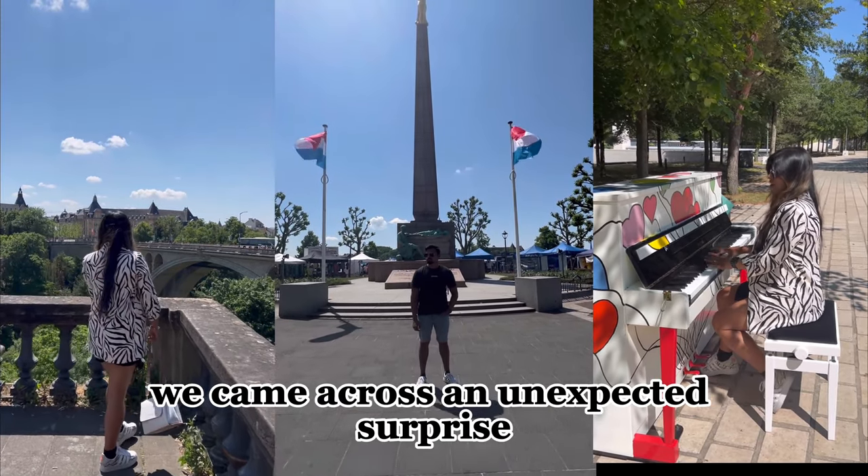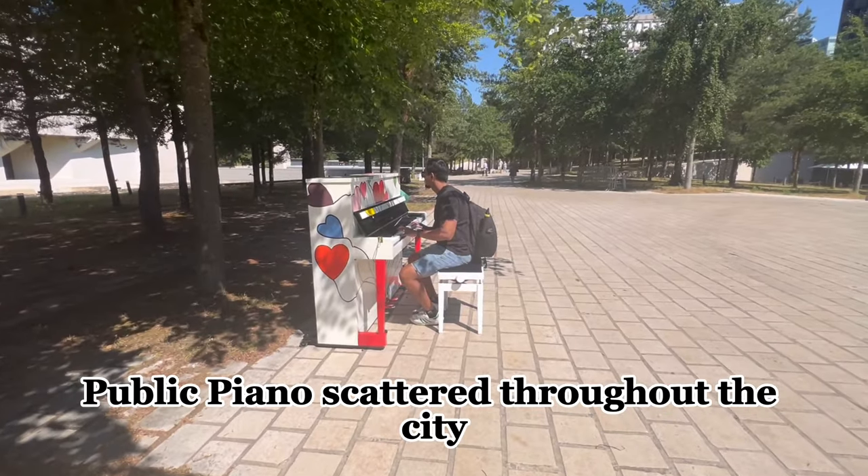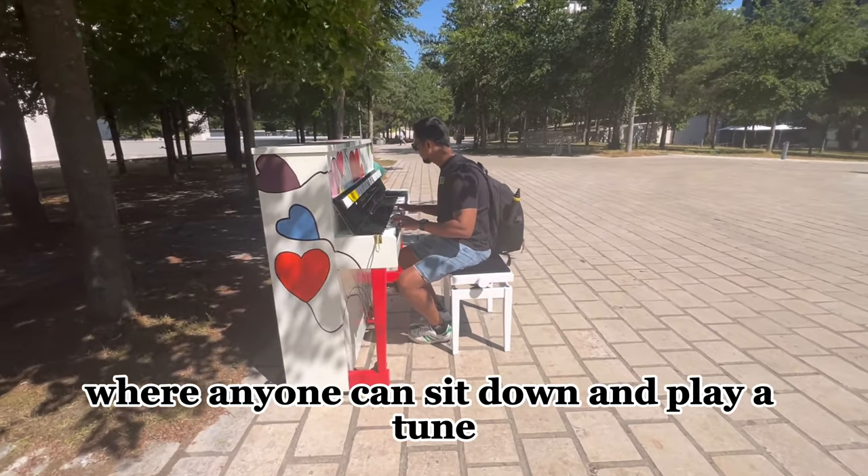We came across an unexpected surprise: public pianos scattered throughout the city, where anyone can sit down and play a tune.